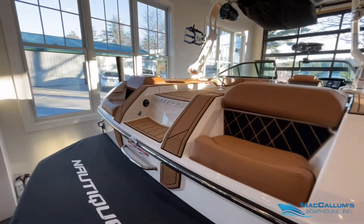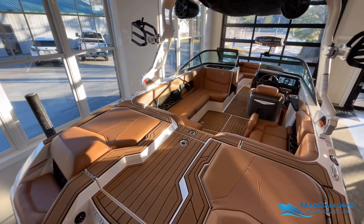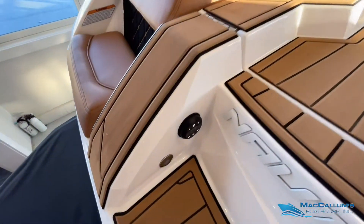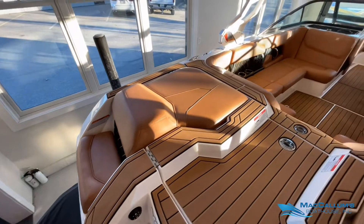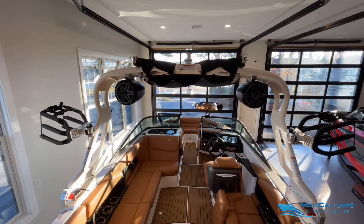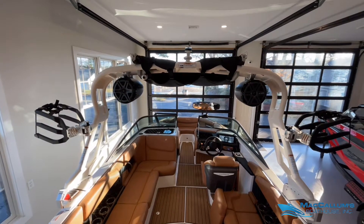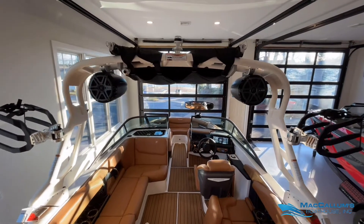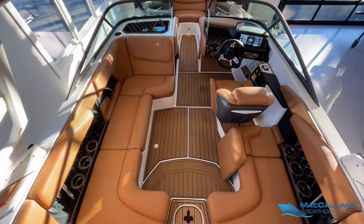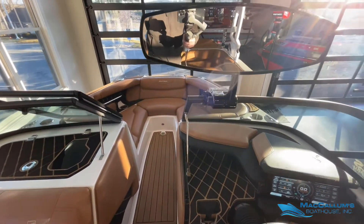Let's check out the interior. We have Mocha C-Deck, and all of the upholstery is in Mojave Brown. JL Audio transom remote, pop-up ski pylon. On our tower here we have a Nautique trifold bimini top with board storage, one pair of JL Audio 8.8 tower speakers, and of course board racks. Again, all Mojave Brown interior here, with a premium oversized mirror.